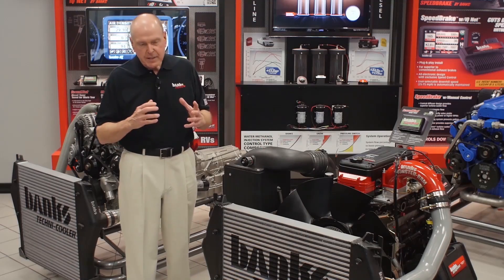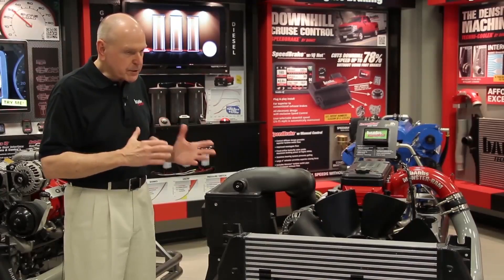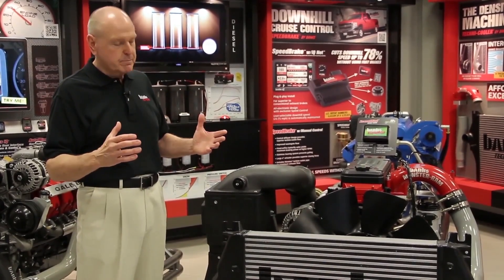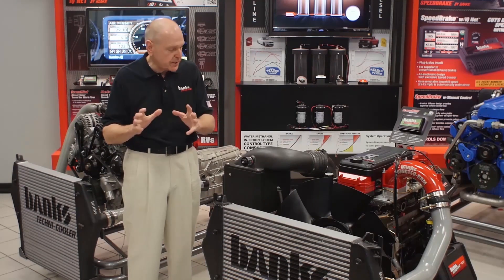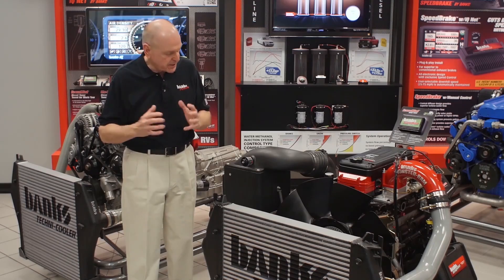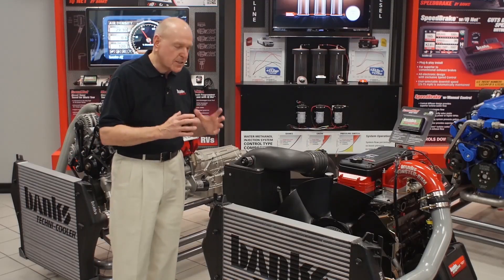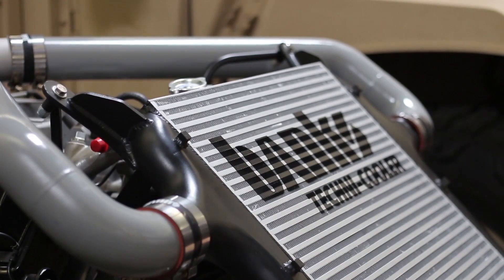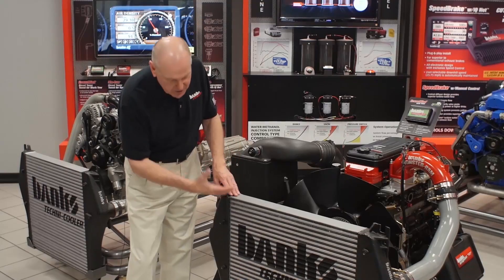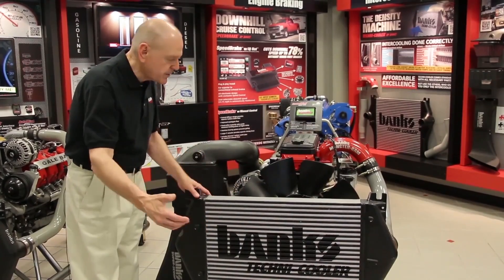Once it goes through the turbocharger, the turbocharger compresses it — it packs more air into each cubic foot by increasing its pressure, which increases air density. Boost pressure, temperature, and the humidity of the day all affect the air density. But when you compress it, you heat it, so it's not as dense as it could be. It's better — it's compressed — but now we go through an intercooler. The design of the inlet air tank and the outlet air tank is a scientific thing. You've got this huge radiator radiating heat from the compressed air to the outside air running through the nose of the vehicle.